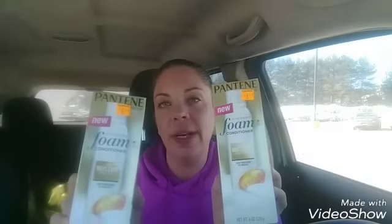Next, these Pantene foam conditioners are on clearance for $5.40, so they rang up at $2.70 a piece. I had a $3 off two Pantene products paper coupon, making them just $1.20 a piece — not bad, and they're Pantene!